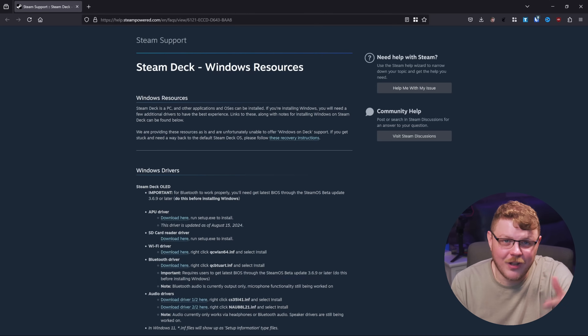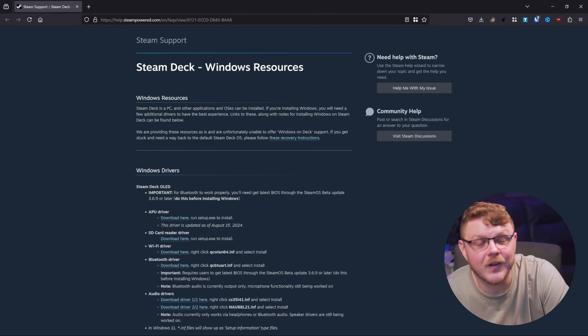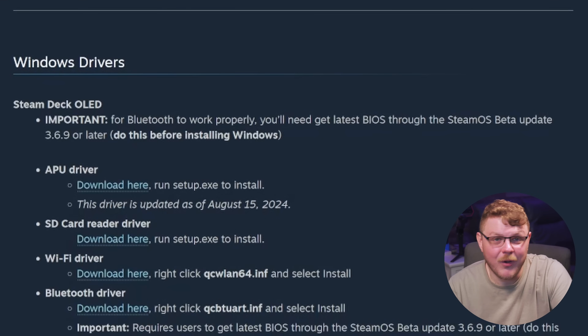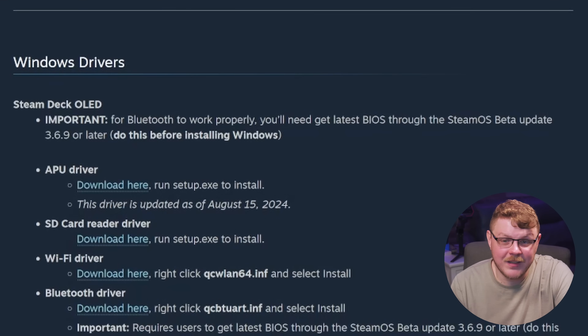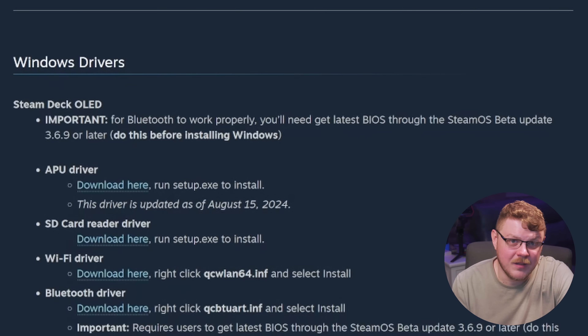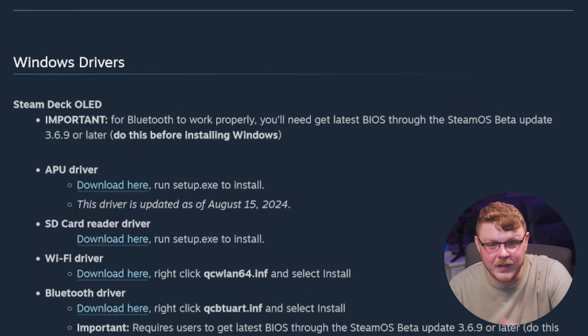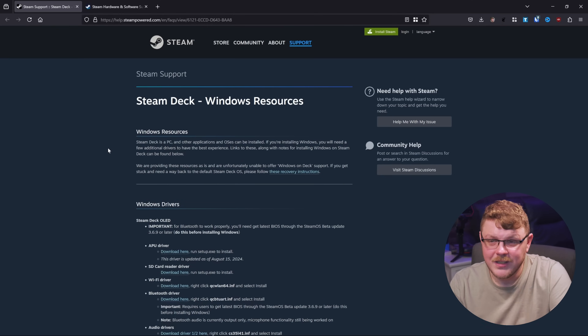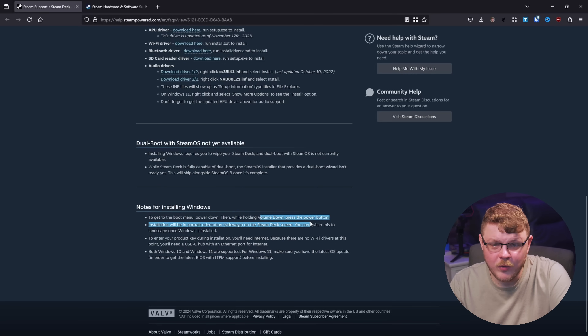In order to actually install Windows and use these drivers — especially the Bluetooth driver — you actually have to update SteamOS to the latest beta build, version 3.6.9, in order to have the firmware automatically upgraded on the Steam Deck itself. Then you can install Windows. You'll need a copy of Windows. Shut off your machine, then hold down the volume down button and the power button.